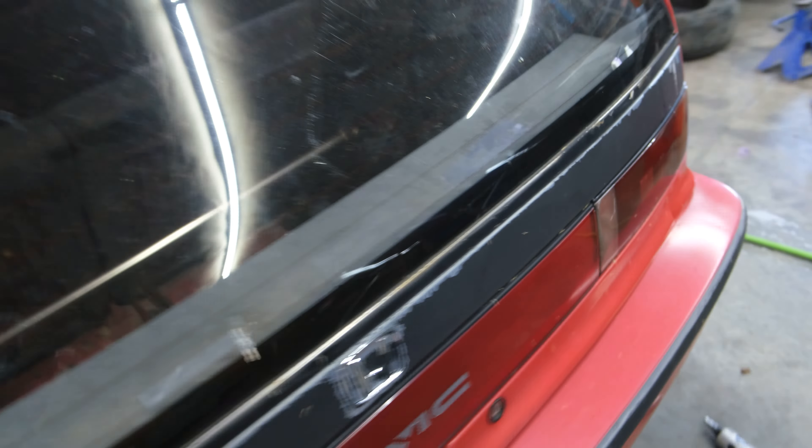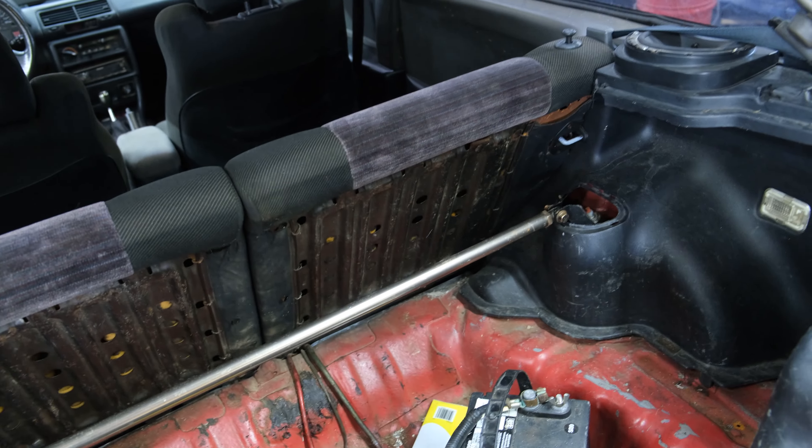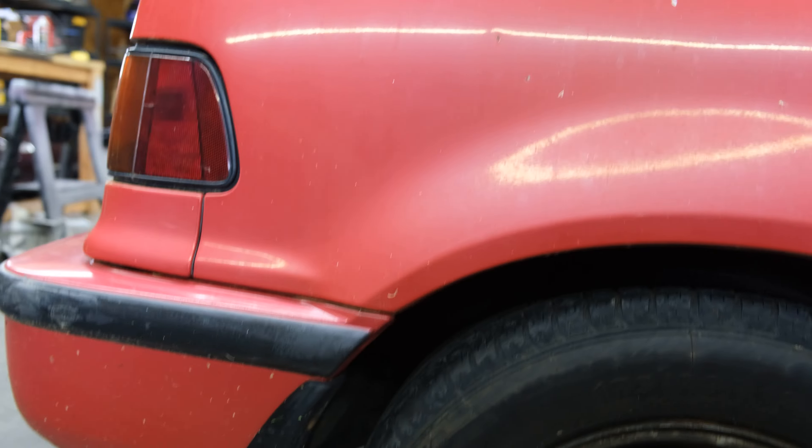It still has all the interior, even the back seats. Missing the cover, but we got speaker pods. Also, there's no rust in the back panel, and no rust in the quarter panels, which is solid.